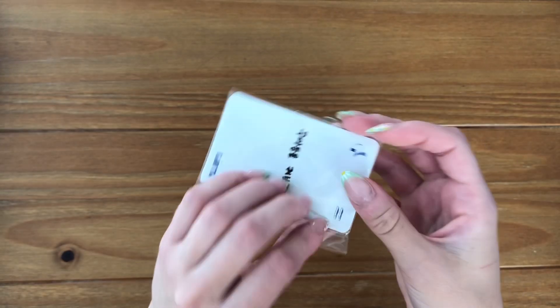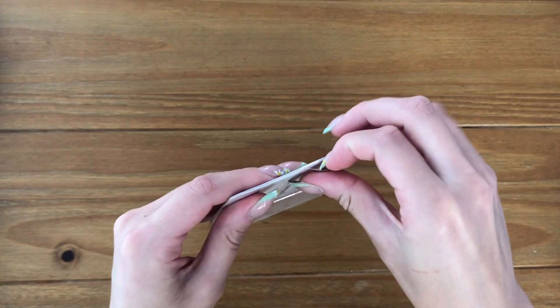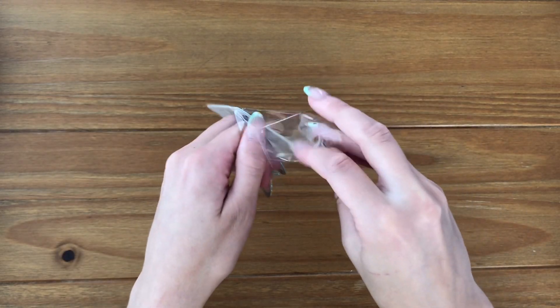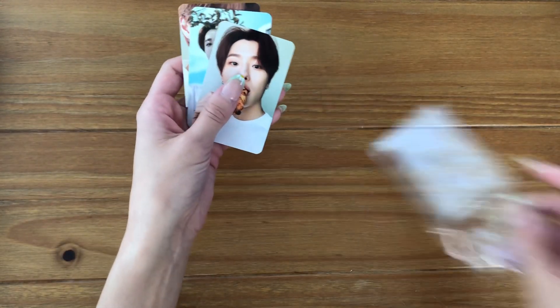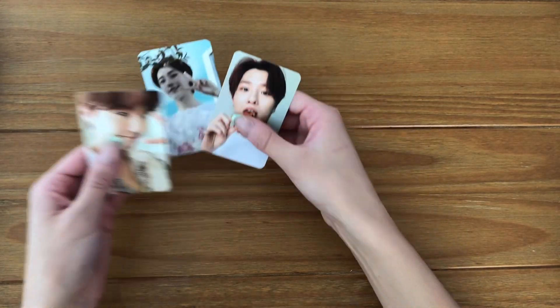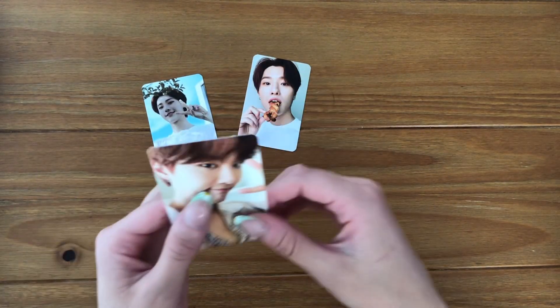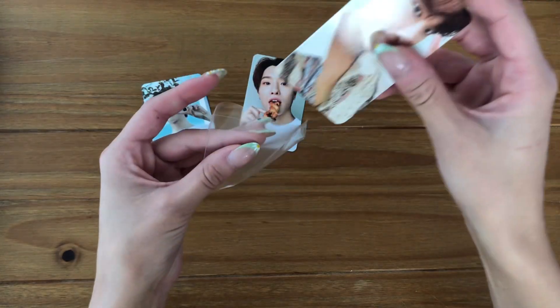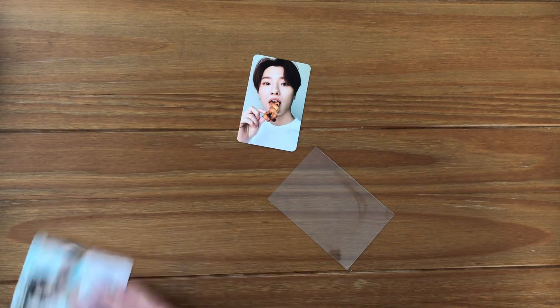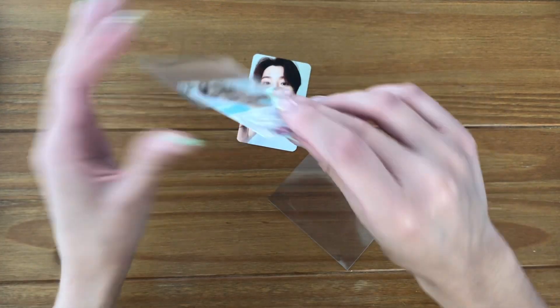Then I have a bunch of EQUAL cards — I bought this mainly for the Miss Breadstick photocard, one of my favorites. I think I have one of these already but I definitely don't have this one, so I'm just gonna sleeve these. These are some EQUAL photocards.